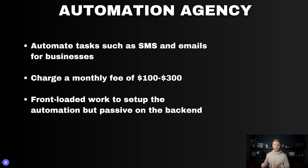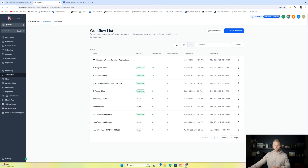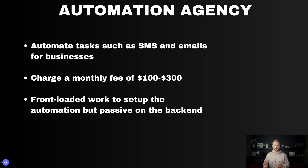Last but not least is an automation agency. You work in the automation tab inside HighLevel, automating tasks and lead and customer follow-up for your clients using the automation features to create workflows that save them time and get more paying customers. You can charge anywhere between $100 to $300 a month — not a ton because it's more front-loaded work to set up the automations, but it's very passive on the backend. You may just have to tweak them every once in a while, so $100 to $300 a month is a fair price.